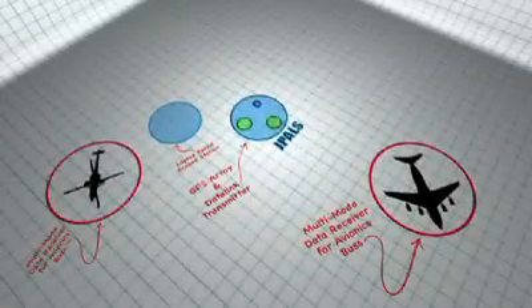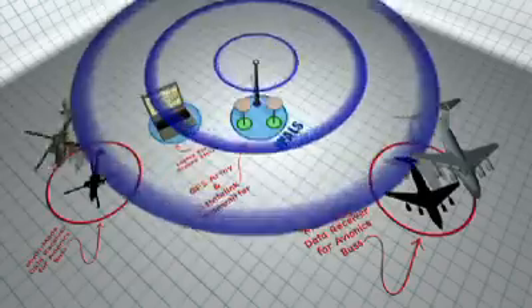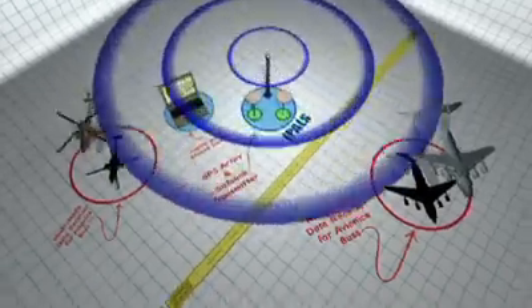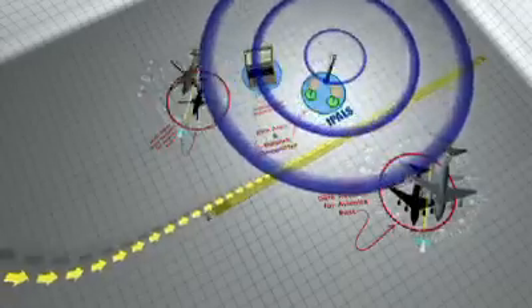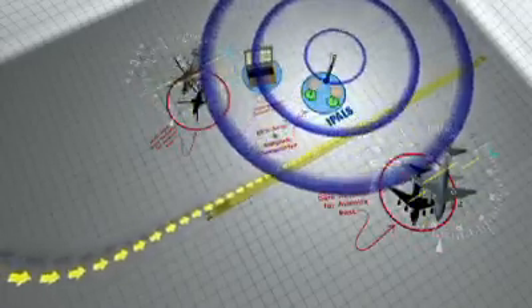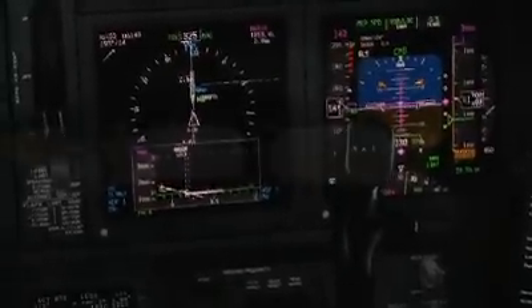The system consists of both ground and airborne components. The ground system transmits corrections to participating aircraft which enhance the accuracy of the airborne GPS position. The ground system also transmits a set of coordinate data defining the final approach path. The airborne J-PALS receiver determines the aircraft position relative to the desired approach path. That information is presented to the pilots on their primary flight instruments and can also be used by the autopilot to fly automated approaches.